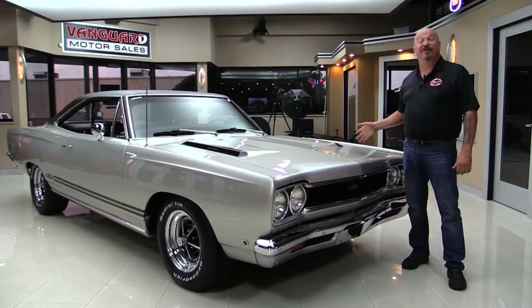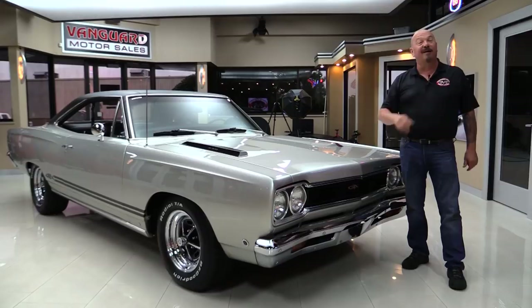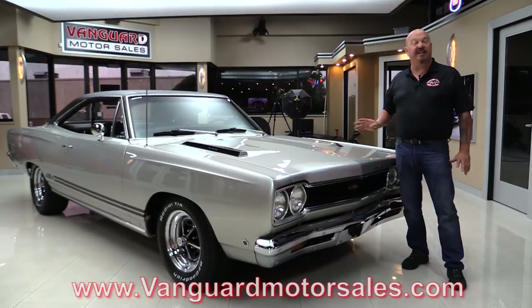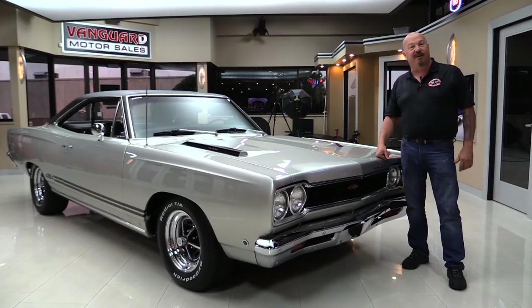Hi guys, welcome back to Vanguard Motor Sales. I'm Greg and I'm standing in front of a GTX. This is a 68 numbers matching 440, fresh rebuild, Hemi 4-speed, Dana rear end, beautiful silver. You're gonna love checking this one out. Go to our website at VanguardMotorSales.com. We're gonna take a look at that 440, look in the interior, look in the trunk, and show you everything you need to see so you can make a great decision on your GTX investment. Come on up and we'll fire this fresh rebuild up.